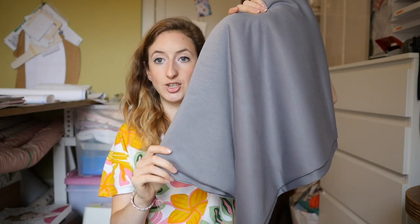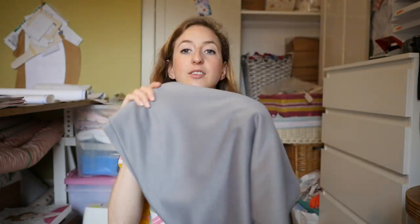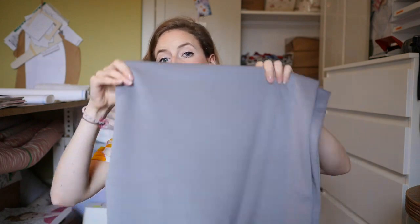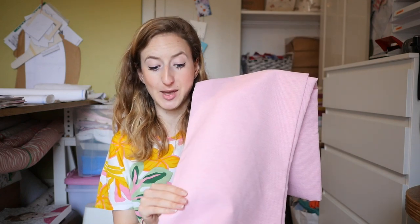Next is a grey ponte roma — super soft, not too stretchy, easy to sew if you're new to sewing with jersey. It's a nice knit fabric that won't cause too much stress. I'm thinking this will be nice as a simple grey shift 60s-style dress for Christmas — warm and cozy. Then I have this herringbone coat fabric in a really pretty pink, which I'm going to use as a lining.